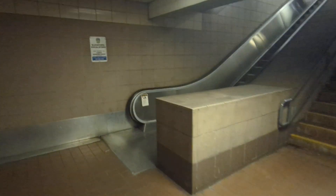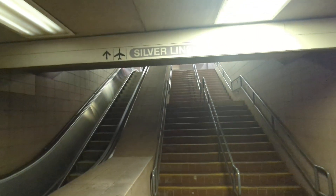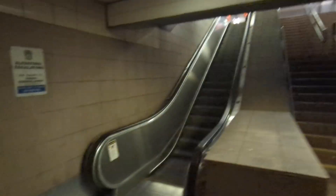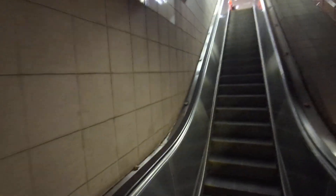Here's an escalator up to the Silver Line — you kind of can't see it — but the Silver Line 1, 2, and 3 routes, one of which goes to the airport, or maybe two of them go to the airport.